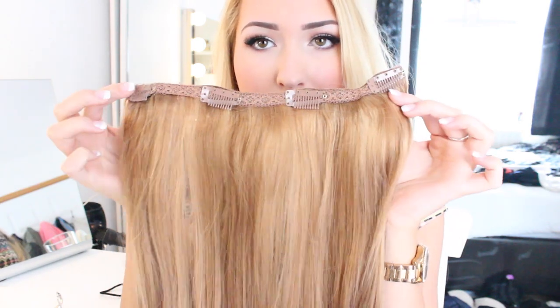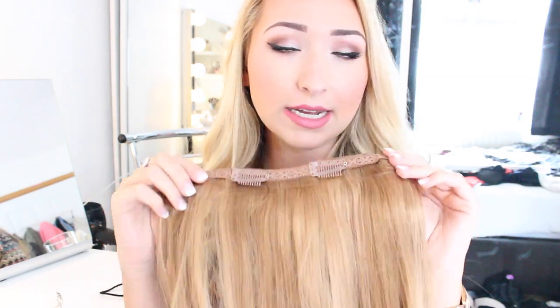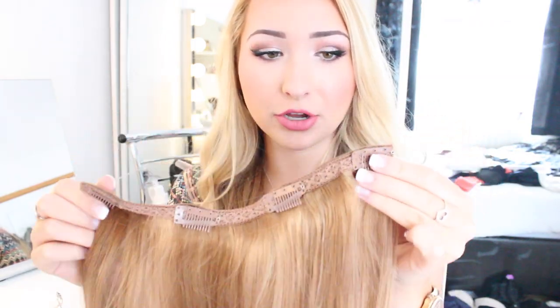They're the softest extensions I have ever felt in my entire life. I got three wefts — I've got two in today. I've got one with four clips and one with three, and I left one out to show you guys. This is the one with four clips. I think an extremely important thing when it comes to extensions is the clips, because these are the things that are going to make it stay in your hair when you're dancing and twirling and brushing your hair. And guys, Beautyworks has not let me down.